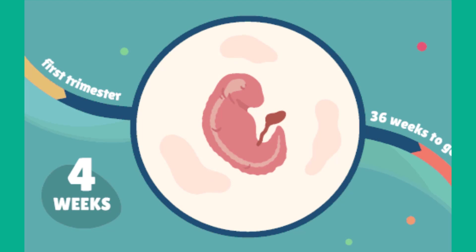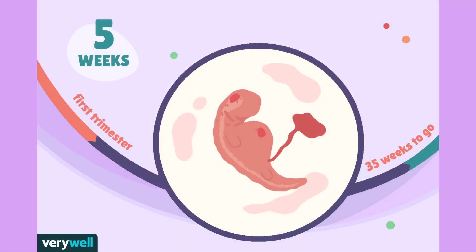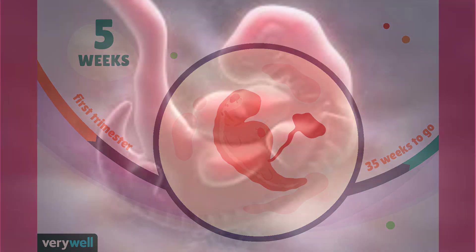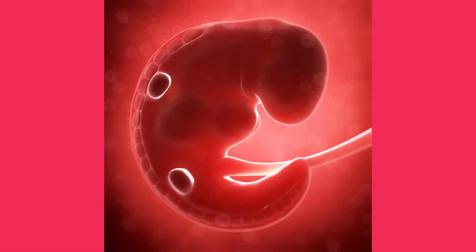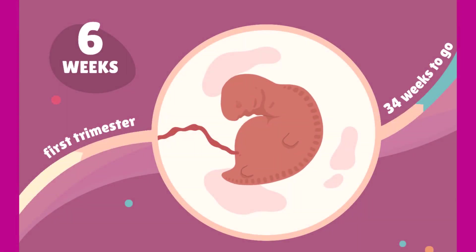In week 4, the brain begins to differentiate and the limb buds grow and develop more. In week 5, the heart begins to beat a regular rhythm, and beginning structures of the eyes and ears are noticeable. Some cranial nerves are now visible and muscles connect to nerves. In week 6, the formation of the lungs begins.